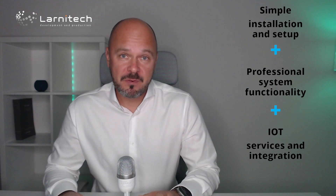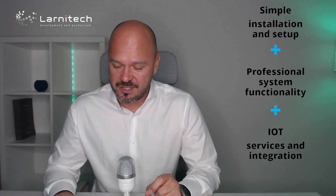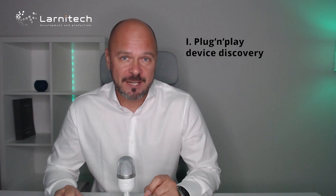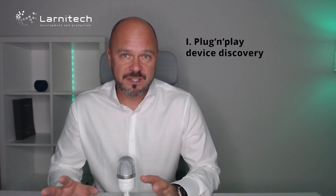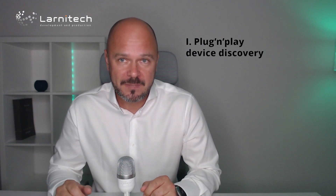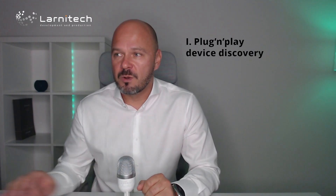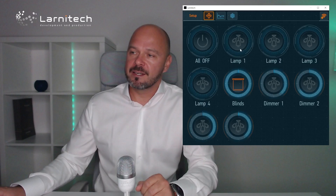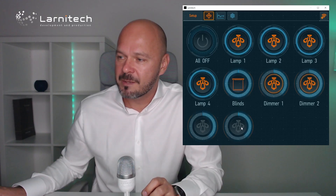There are many professional systems on the market for smart homes, so what are Lanitec's competitive advantages? The first one, and the one I love most, is plug-and-place device discovery. We all know how professional system setup goes — you need a lot of time, you need high-level specialists, and sometimes very expensive software. Lanitec decided to solve this problem. This is the software of Lanitec, one of the skins of the software, where I can control dimmers,